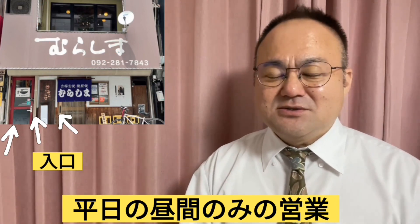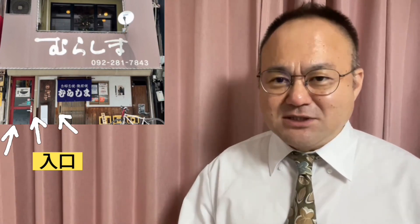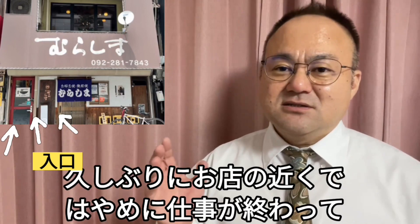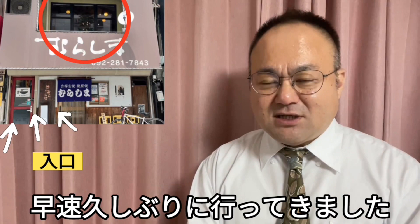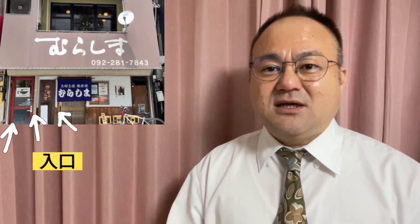平日の昼間だけなので、たまたま仕事で近くにいてランチ食べようかというタイミングでないと食べられません。オープン当初から何回か行っていて、もう大好きなラーメン屋さんなんですけど、自分にとってはハードルが高いお店でして、近所の方は多分いいと思うんですが、今回本当に久しぶりに近くで早めに仕事が終わり行ってきました。YouTubeでは今回初めてで、いつものように写真と動画でご紹介させていただきます。